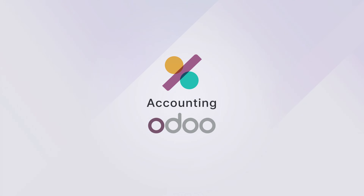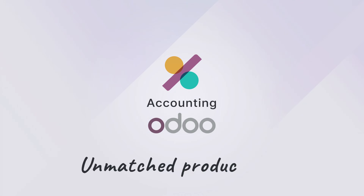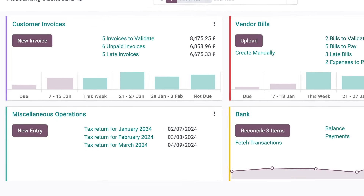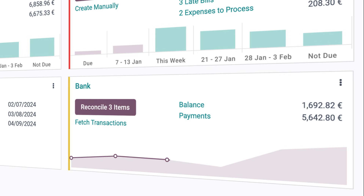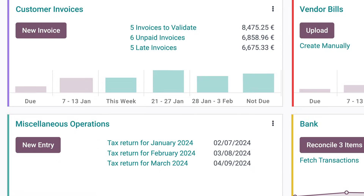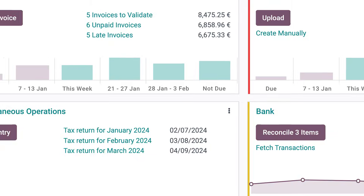Meet Odoo, the fastest online accounting app with unmatched productivity. Straight from the dashboard, you have an overview of your journals and everything to do — payments, bills to validate, expenses to process. It's all just one click away from being done.